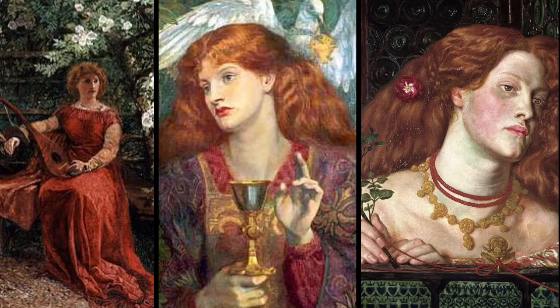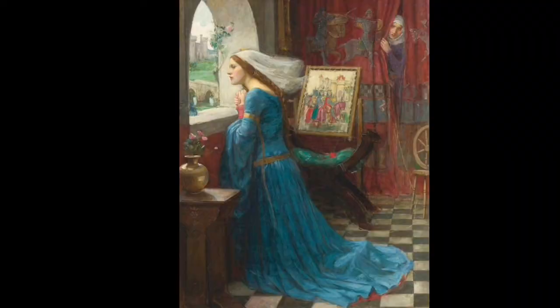Hi guys, today I'm going to talk about Rosamund Clifford. I've also created this makeup look which is kind of inspired by her. Of course we don't really know what she looks like — we just have paintings from different artists' imaginations of how they think she might have looked. So I've taken inspiration from some of those paintings, particularly this painting of Rosamund.